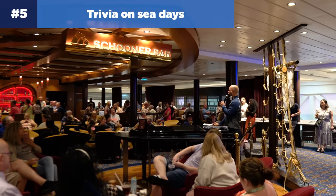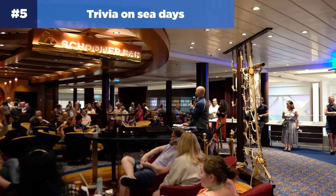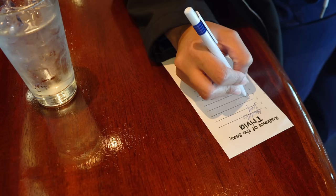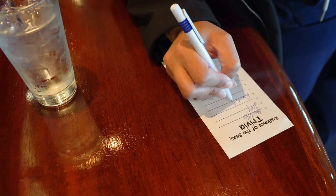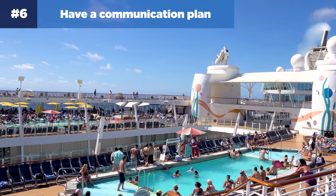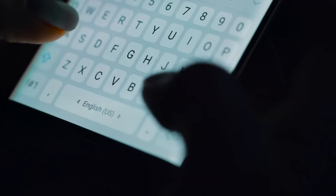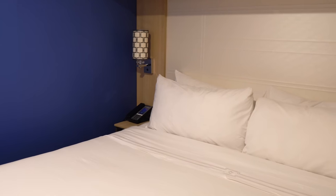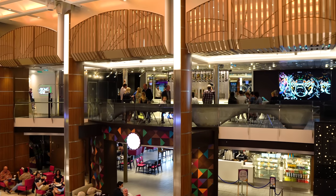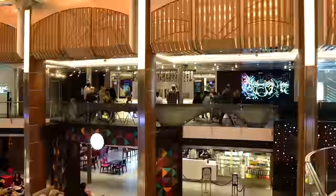Next up, look for trivia on sea days. One of the best sea day activities is trivia sessions. There are usually multiple trivia sessions per day in different lounges, trivia is free, and it's a great way to meet other people on your cruise. Another really easy tip is to have a communication plan before you get on board. Group chats and apps like Facebook or WhatsApp are very common, but you'll all need an internet package for that to work. You could also use walkie-talkies or rely on cabin voicemails, but these tend to be more cumbersome than they're worth.